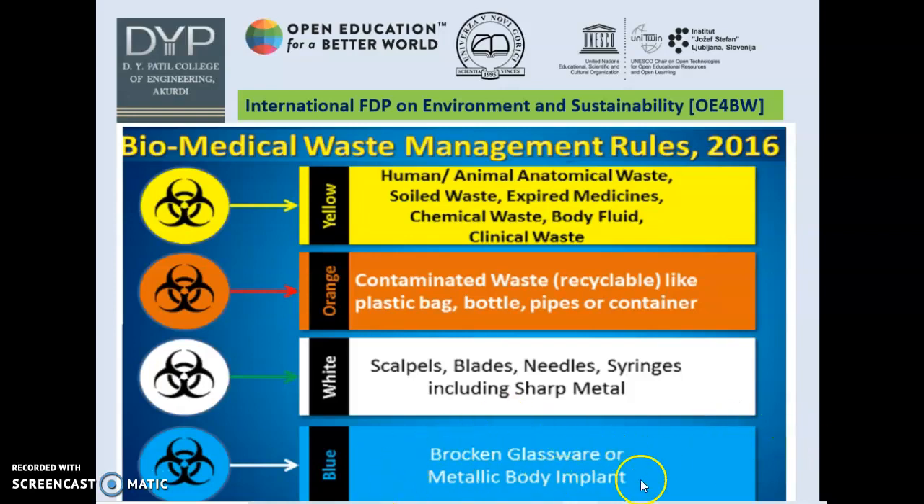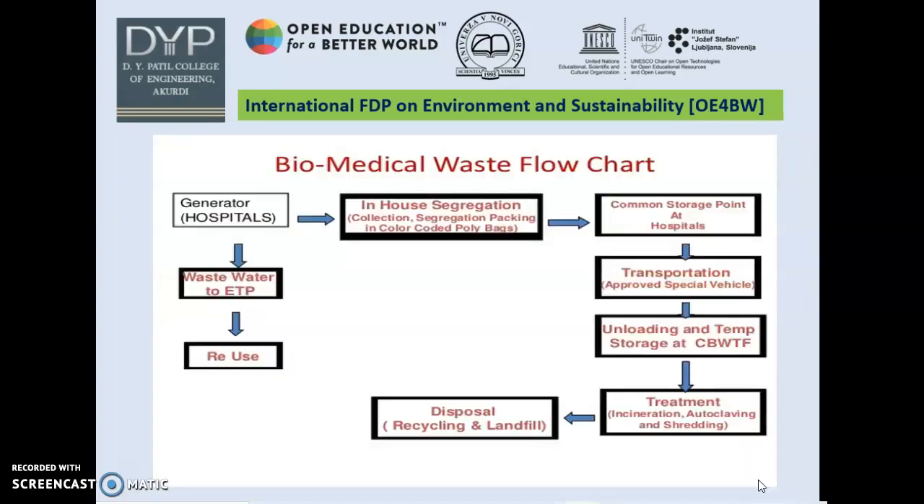Now, how this flowchart works for biomedical waste: the generator of biomedical waste is the hospital, which gives wastewater to ATP for reusing. Hospitals are responsible for in-house segregation — that is collection, segregation, and packaging in color-coded poly bags. Then the segregated material moves to the common storage point at the hospital, gets transported in approved special vehicles, and unloading and temperature storage occurs at CBWTF. That material then undergoes treatment — incineration, autoclaving, shredding, etc. — resulting in disposal, possibly recycling and landfilling.